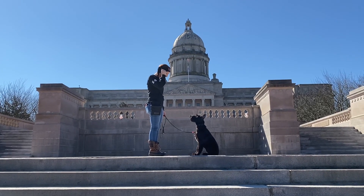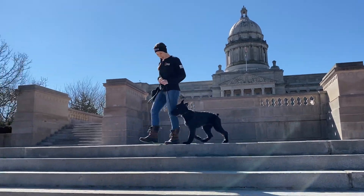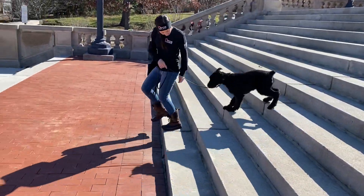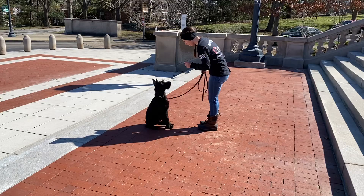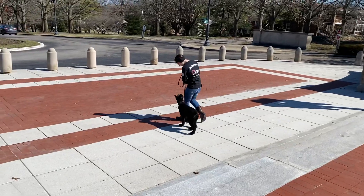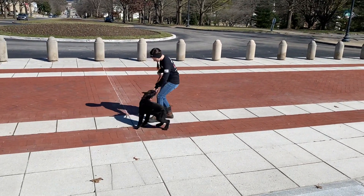Hey there guys, took the opportunity to go off-site with Zella here and basically I'm following along and documenting while she is learning how to work in different environments. Had some really weird weather here in Kentucky recently, so we're just taking the opportunity while it's sunny and nice and pleasant for a change to go off-site here and document some of the things that Zella commonly sees.